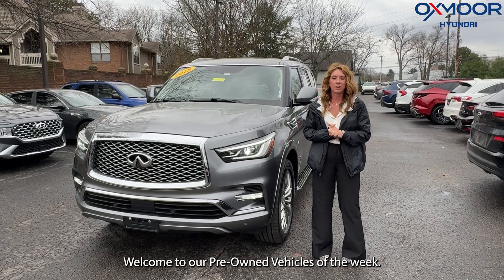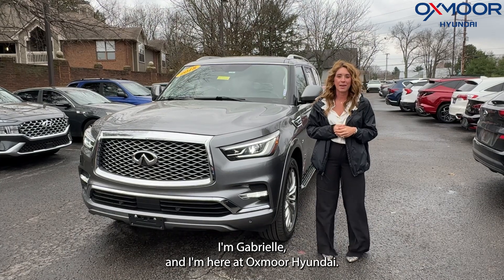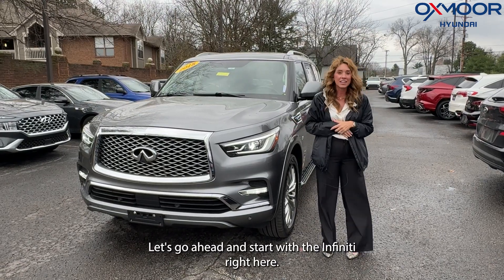Hello everyone, welcome to our pre-owned vehicles of the week. I'm Gabrielle and I'm here at Oxmoor Hyundai. We have three vehicles we would like to go over some details on. Let's go ahead and start with the Infiniti right here.